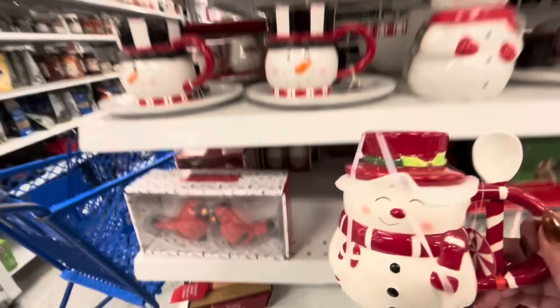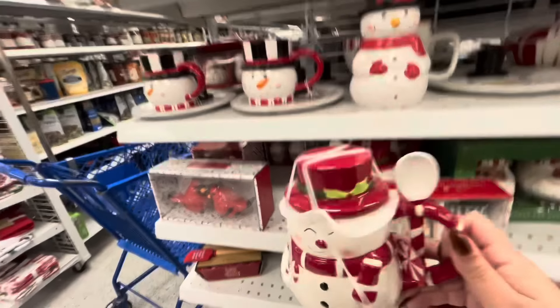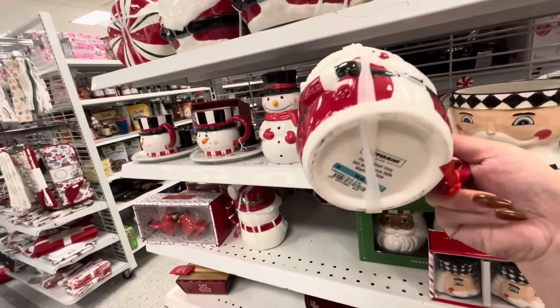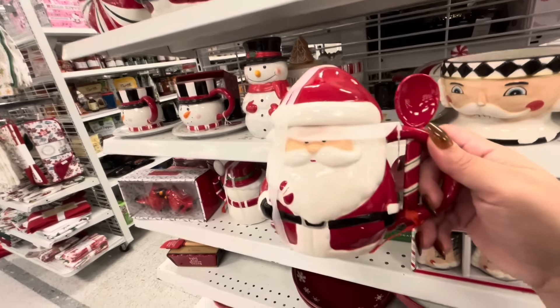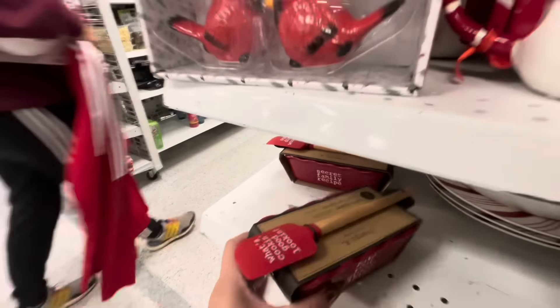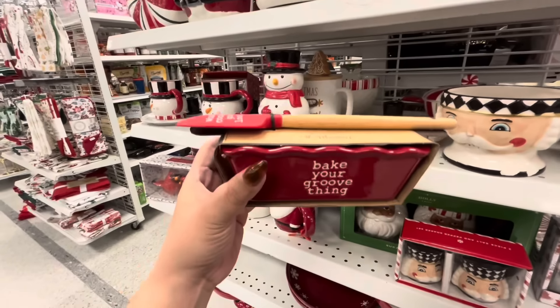Frosty mug with a spoon — look at how gorgeous he is! He's $4.99. And they have the main man, Mr. Santa — these are so cute for only $4.99, what a deal! And then some bakers here — 'what's cooking good looking, bake your groove thing' — $3.99.